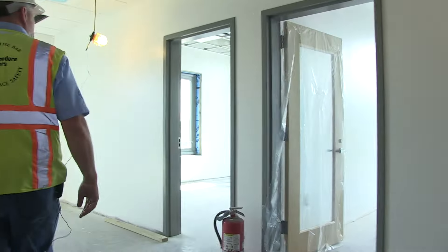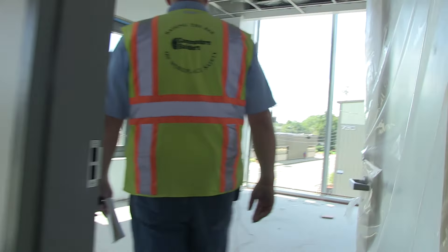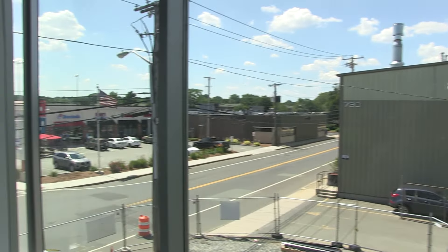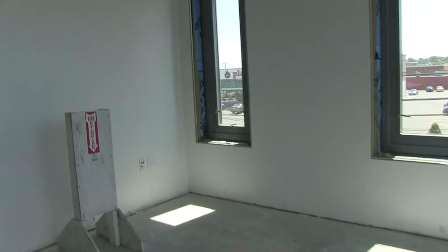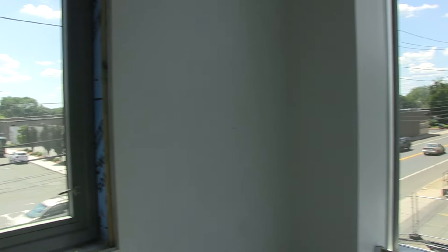Now we're walking into the chief's office, which is located at the southwest elevation. In keeping with the theme of being open and more transparent to the public, there's a large curtain wall that allows a lot of natural light and visibility, so the chief is actually seen during his daily activities in his office.